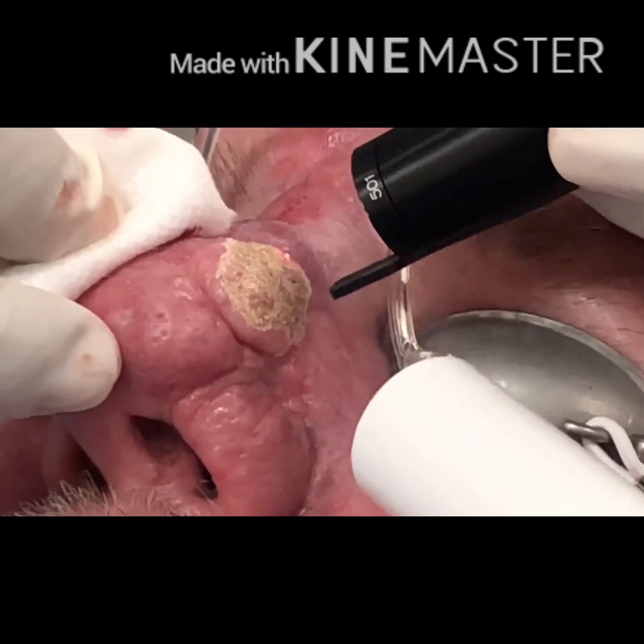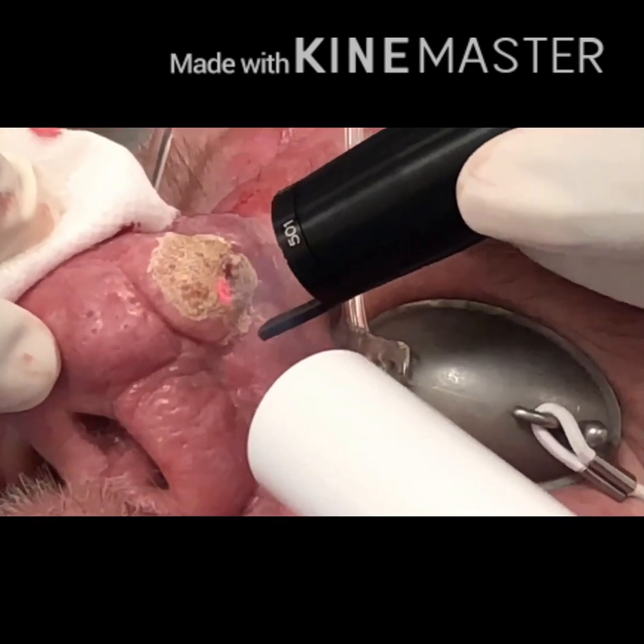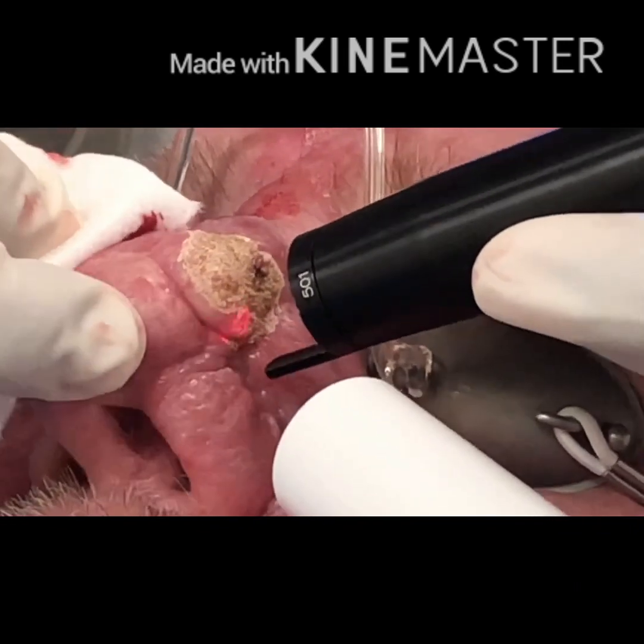Healing is usually in two to four weeks time and patients are absolutely delighted with the outcomes.